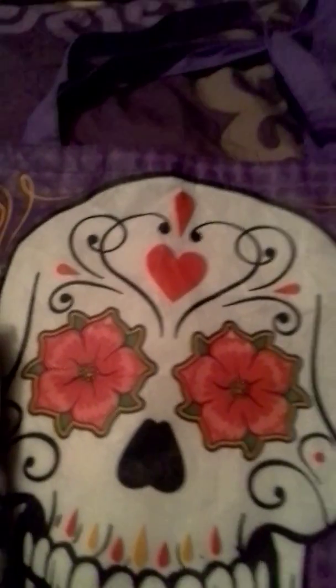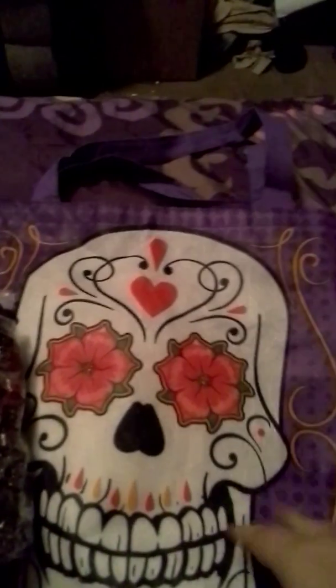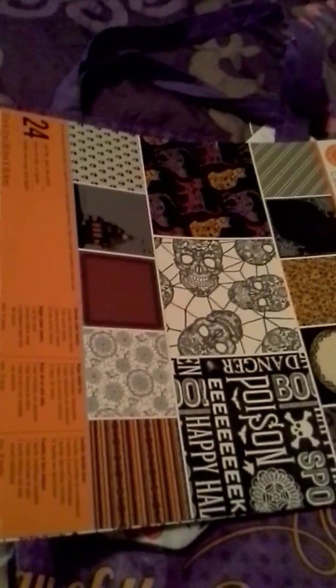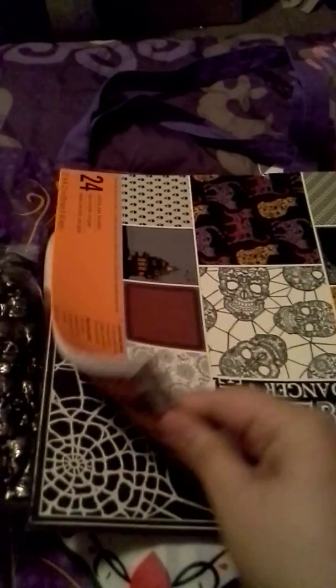The thing I was most excited about — because I like to do scrapbooking and I make journals and stuff — is that I can never ever find Halloween paper. TJ Maxx had it! They had a bunch of Halloween paper. This one's two-sided except for this part here, which is like a vellum — you can see through it.